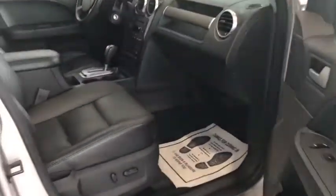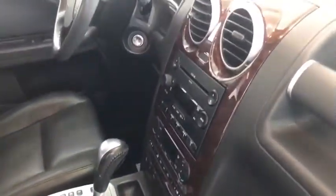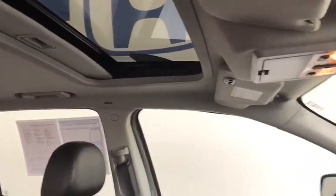Let's go to the front. This vehicle does have power seats on both sides, power windows. Check out that beautiful sunroof that you get in this particular vehicle.